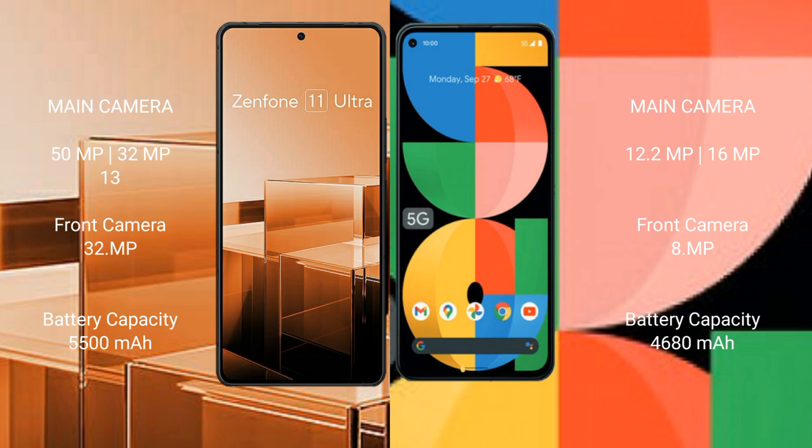Asus Zenfone 11 Ultra features a rear triple camera setup: 50MP, 32MP, and 13MP, with a front camera of 32MP. Google Pixel 5a features a rear dual camera setup: 12.2MP and 16MP, with a front camera of 8MP.